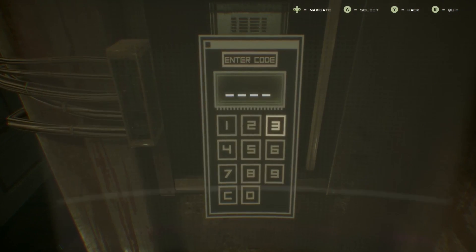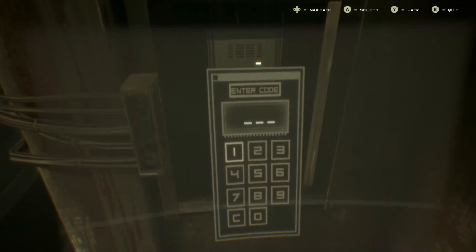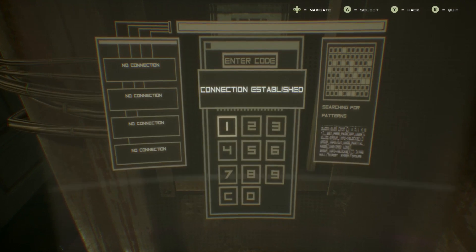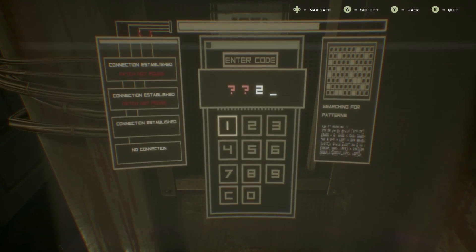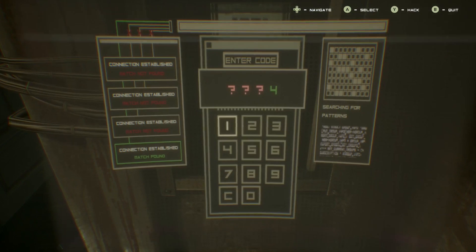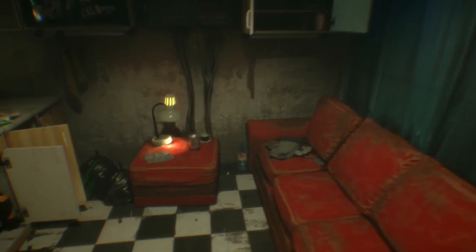Enter code. We gotta get a four-digit code. We can hack it. We have one number — a four-digit code with a four at the end.